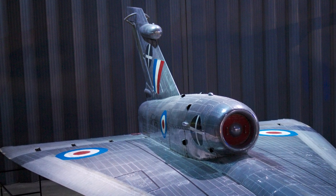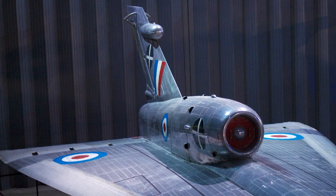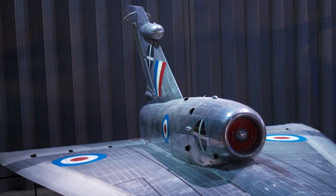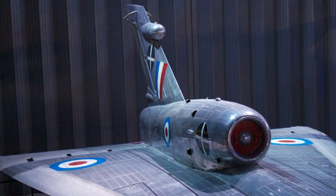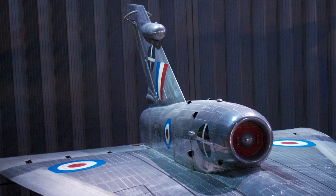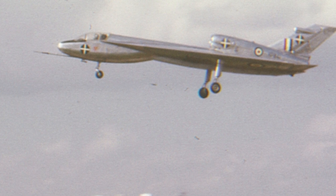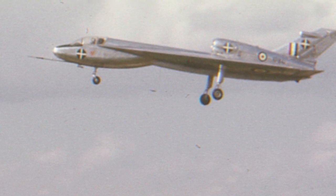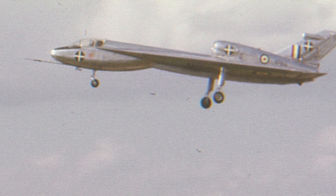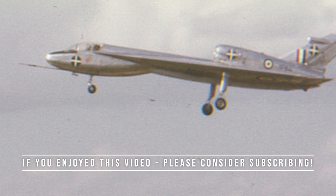The HP 115's legacy lives on in modern aircraft designs, as the lessons learned from its delta wing configuration continue to inform the development of high-speed aircraft and cutting-edge aerospace technology. The Handley Page HP 115 was a remarkable aircraft that pushed the boundaries of what was possible in aviation. Its innovative design and groundbreaking contributions to the field of supersonic flight have cemented its place in history.